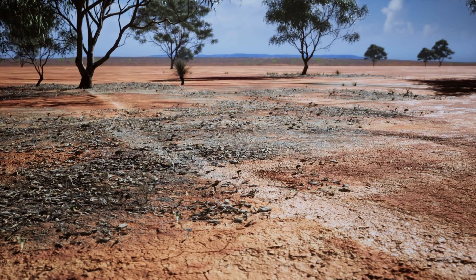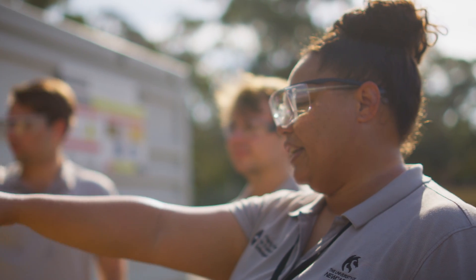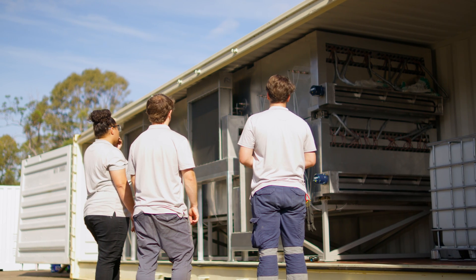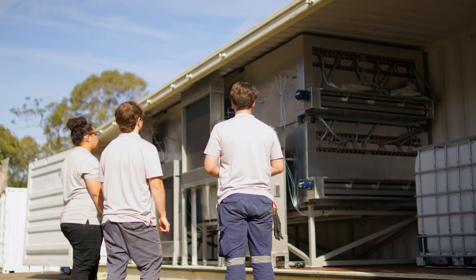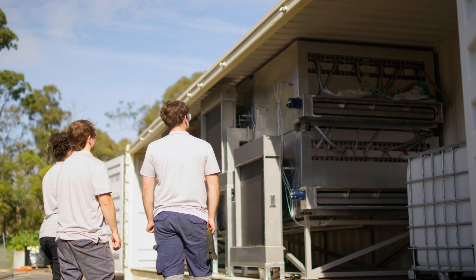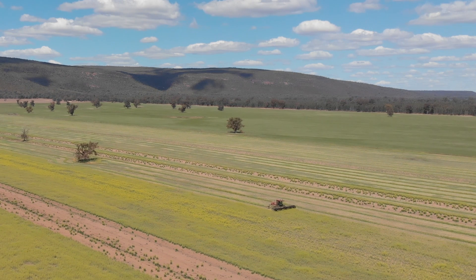Improving drought resilience in Australia is a multi-faceted endeavour, with technology only providing part of the answer. But when integrated with local knowledge and effective policies, this technology offers the potential to revolutionise how communities cope and adapt in extended periods of dry weather.